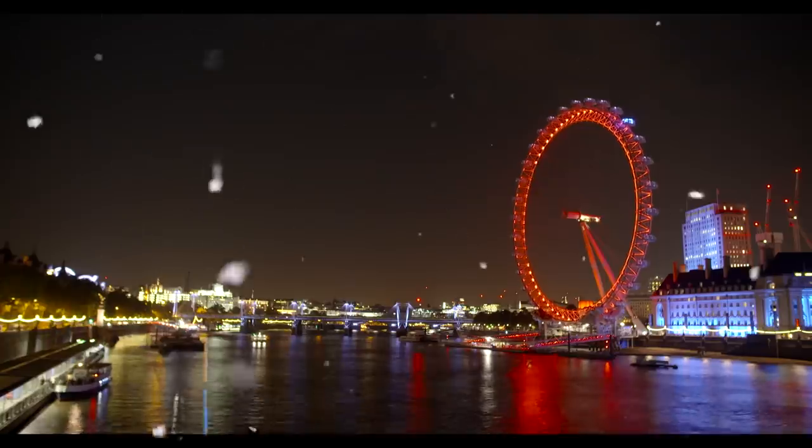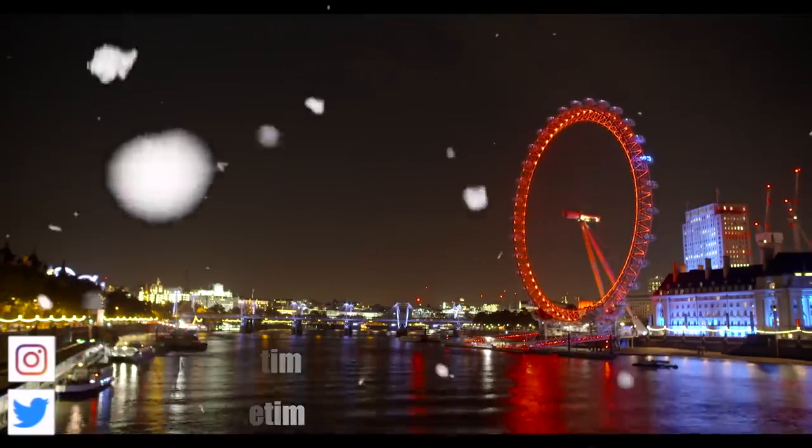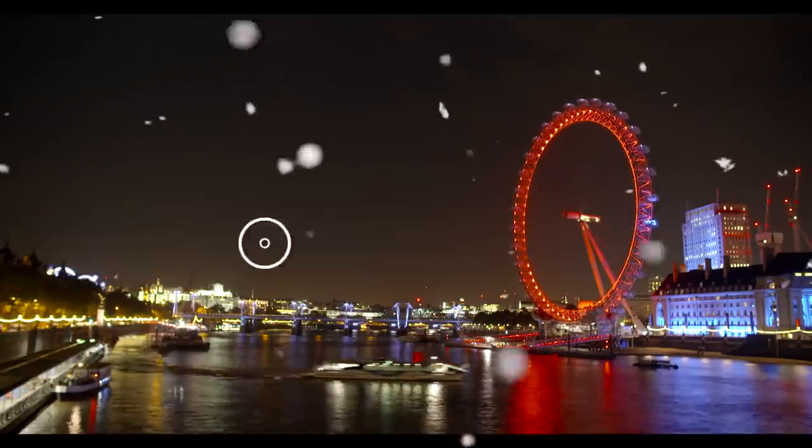Don't forget to subscribe to me on social media. Thank you so much for watching the video — I hope you enjoyed this festive edition coming to you from London. Remember to hit subscribe and I'll see you next time.